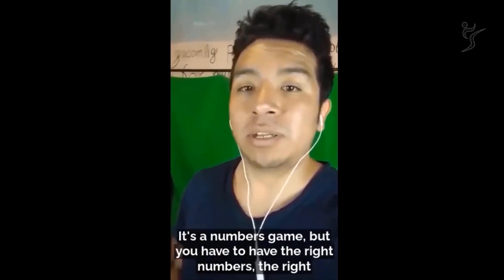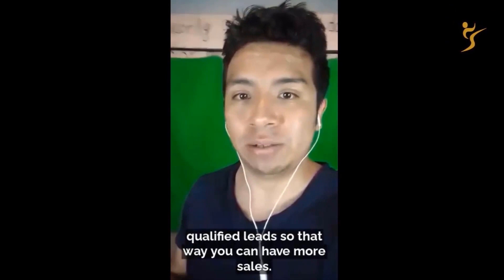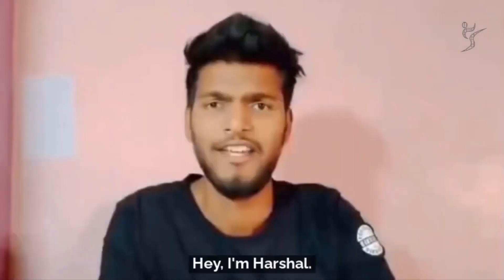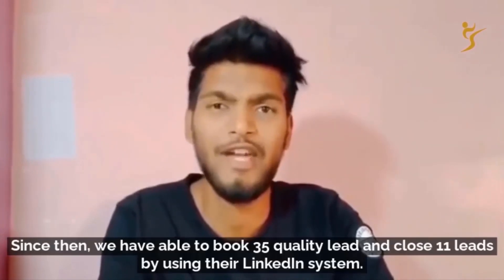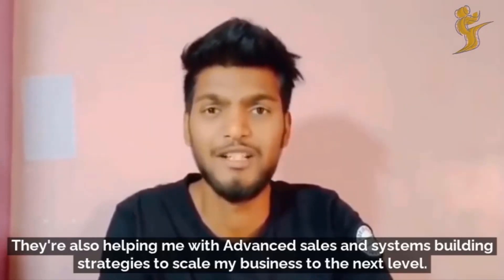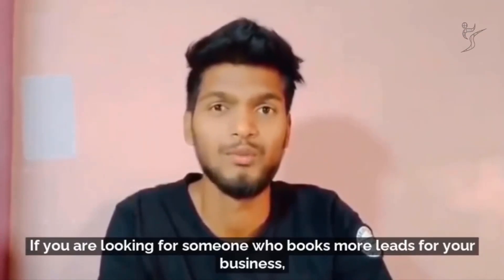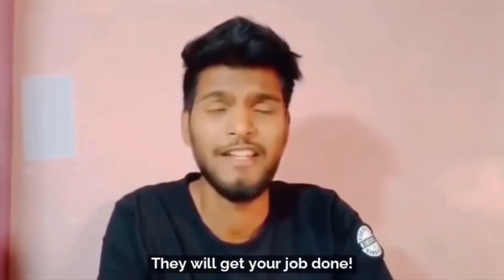It's a numbers game, but you have to have the right numbers — the right qualified leads — so that you can have more sales. I totally recommend Josh and his team, and you won't regret working with them. I'm Harshal, and I've been working with Josh and his team at Executive Stride for three weeks now. We've been able to book 35 quality leads and close 11 deals using their LinkedIn system. They're also helping me with advanced sales and systems-building strategies to scale my business to the next level. If you're looking for someone who books more leads, I highly recommend Josh and Executive Stride — they will get your job done.